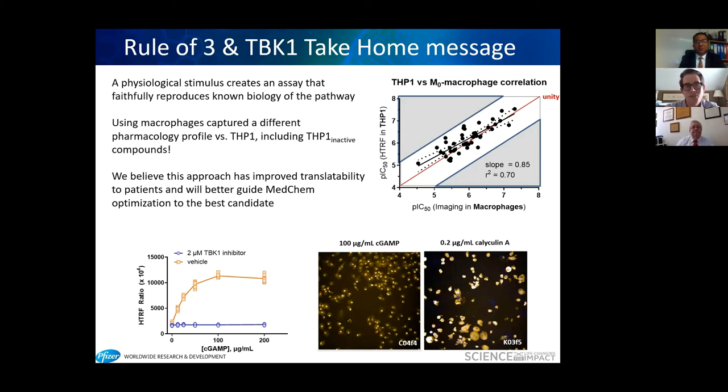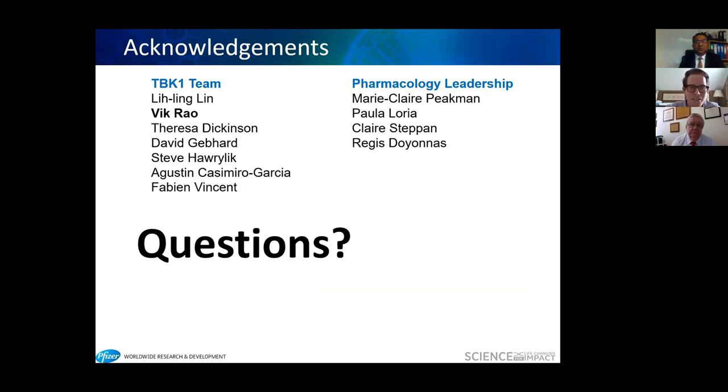Take-home messages: a physiological stimulus creates an assay that faithfully reproduces the biology — exemplified by the nuclear localization of phospho-IRF3. Using macrophages captures different pharmacological profiles versus THP1s, including compounds that were inactive in the cell line. We believe this approach improves translatability to patients and will better guide medicinal chemistry optimization toward the best candidate for clinical testing. I'd like to acknowledge the TBK1 project team and pharmacology group leadership, and I'm happy to take any questions.